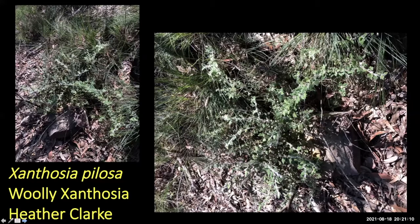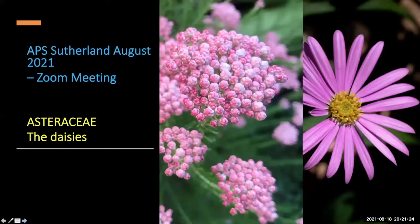Xanthosia pilosa works well as an infill plant in a rocky sunny spot. The flowers aren't very spectacular but the foliage is interesting. It's also a highly variable species across New South Wales — one botanist who looked into splitting it into different species concluded it was all just highly variable, a bit like Myoporum.